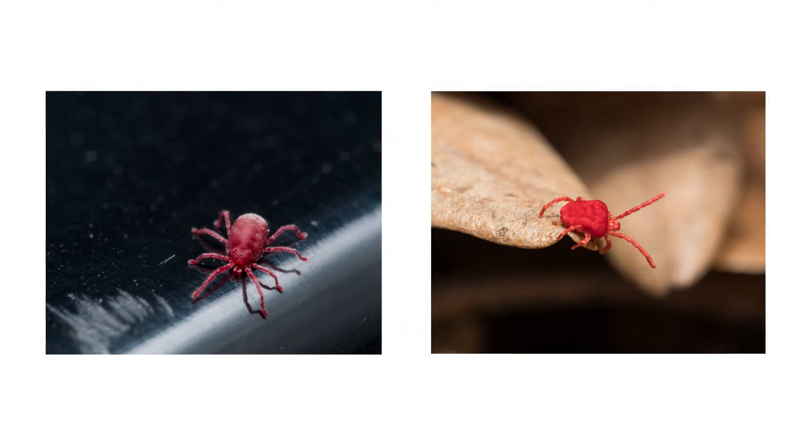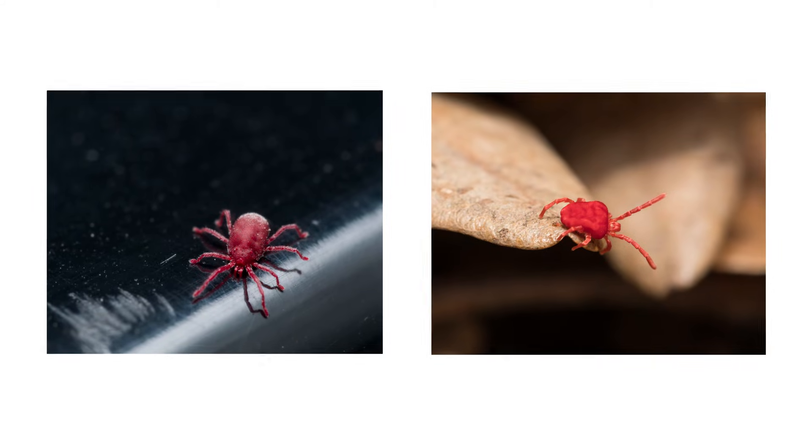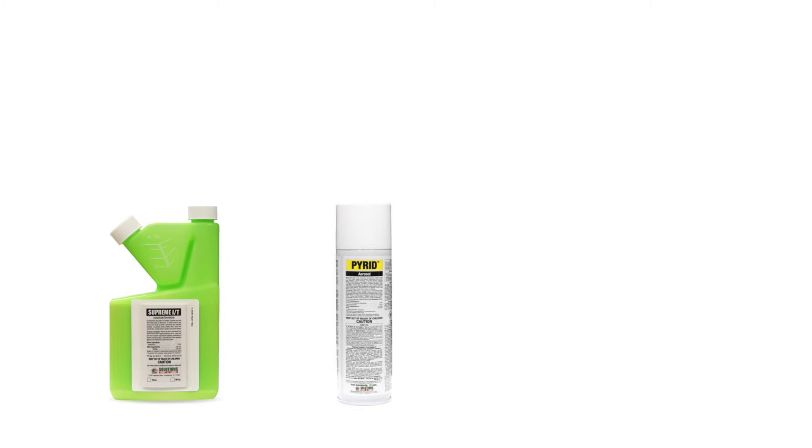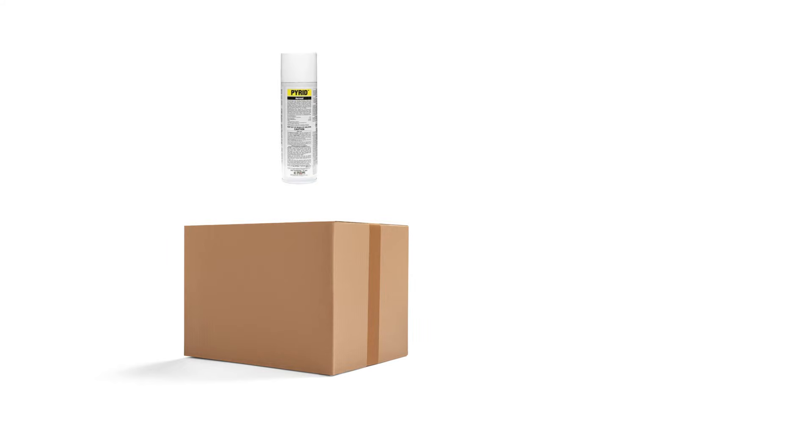Clover mites and chiggers may look similar, but it's important you're able to identify their differences. With these professional products and tips from Solutions Pest and Lawn, you can stop clover mites and chiggers from infesting your property. We offer fast and free shipping to help you get control quickly. Visit our website to get your products today.